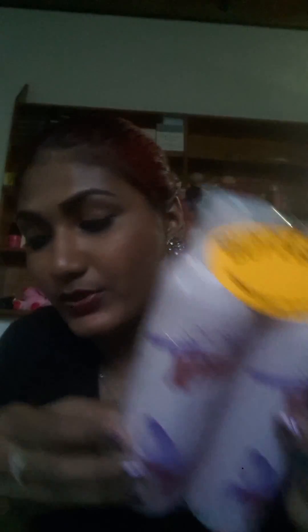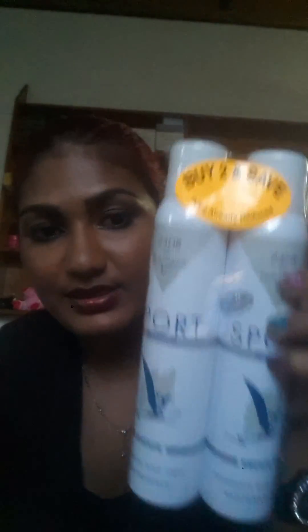I sprayed this in the store and it smelled very good — it's the Lorenzo Sport Women Extreme deodorant body spray in Ecstatic Joy. It was very inexpensive, around 13 Trinidad dollars. I also got the 24 Hour High Performance Sports body spray deodorant, which was about 18 dollars. I sprayed them both on either side of my hand and they smell amazing. This one lasted a longer time, but get both if you're picking them up.